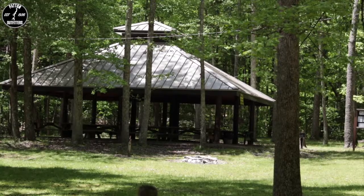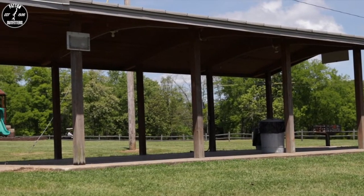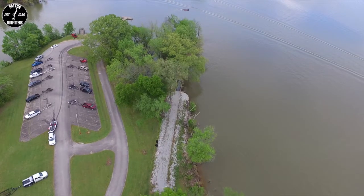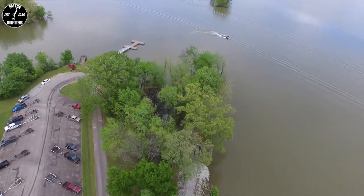There are many amenities, including hiking trails, plenty of group pavilions, a playground for the kids, volleyball, and lake access with a ramp and plenty of parking spaces for your boat. This place is always packed.